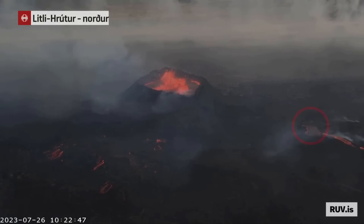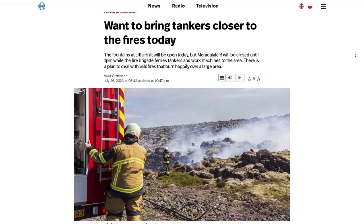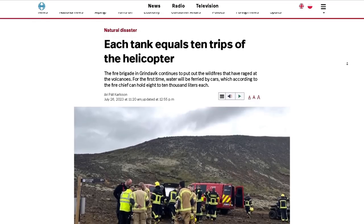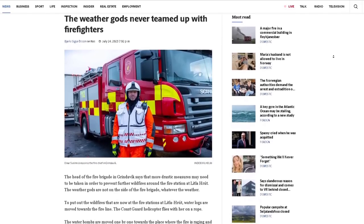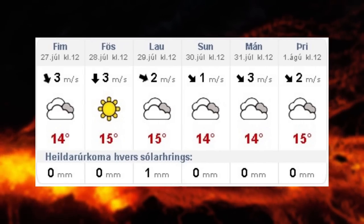The moss fires are still present and still a problem, but on the 26th of July, an army of fire trucks with loads of water were sent to the scene where firefighters hoped to stop the fires or slow them down. But ever since the eruption started, it hasn't rained on the Reykjanes Peninsula, and unfortunately it won't be doing so any time soon.